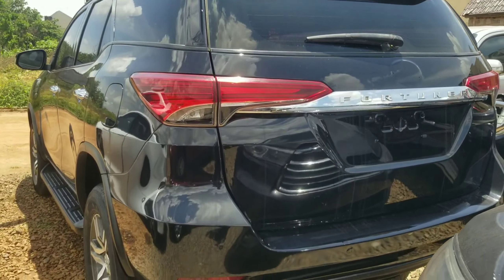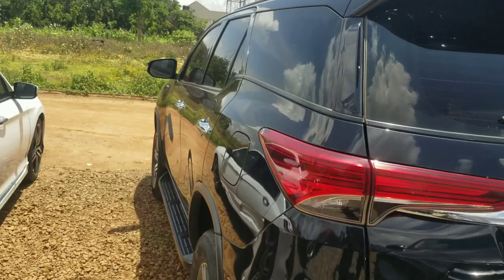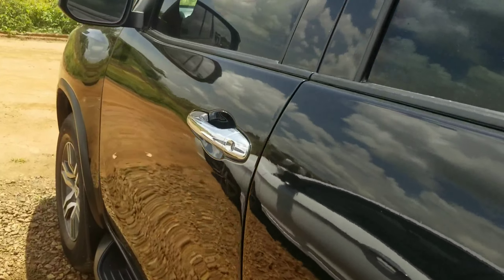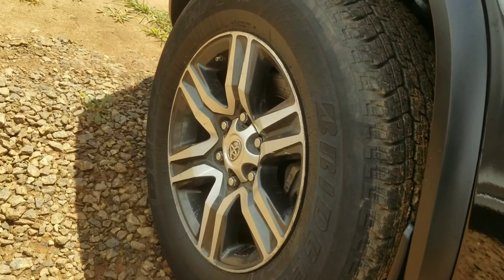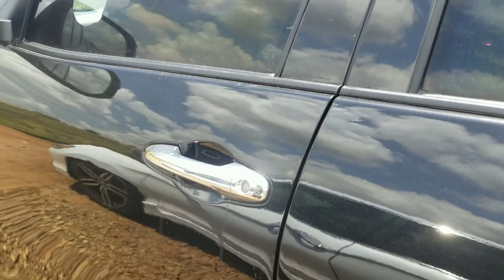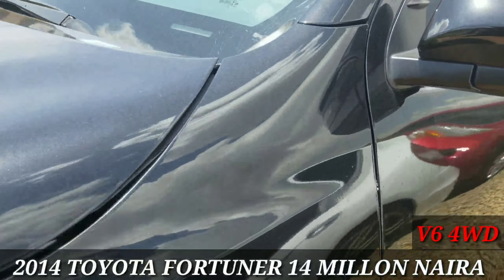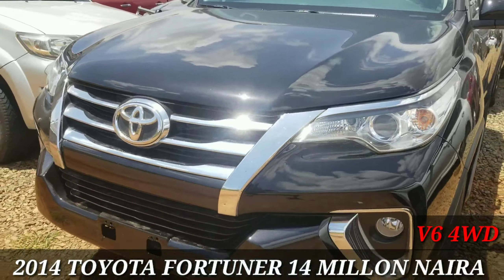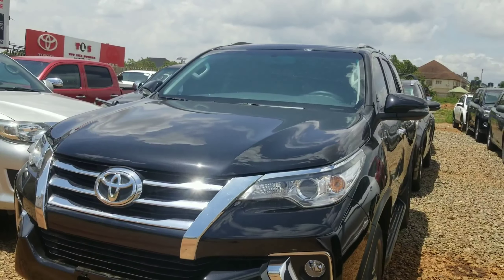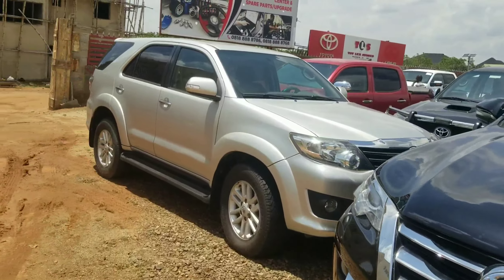Next we have a Toyota Fortuner SUV in black — this is really beautiful. It has chrome door handles that give it a luxury feel and it's sitting on 16-inch alloy wheels with very huge ground clearance. Unfortunately the vehicle was locked inside so we couldn't check the interior, but this Toyota Fortuner retails for 14 million and it's in perfect condition.